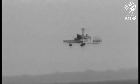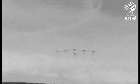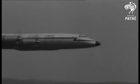Best way out of a traffic jam. Formation flying by the famous Red Pelicans. The Britannia Troop Carrier.